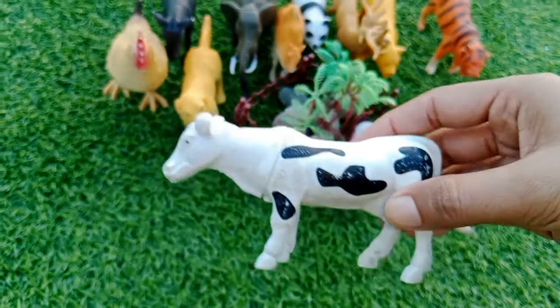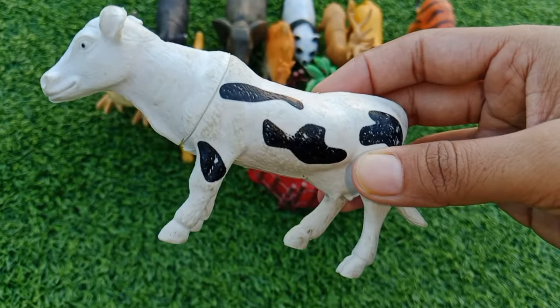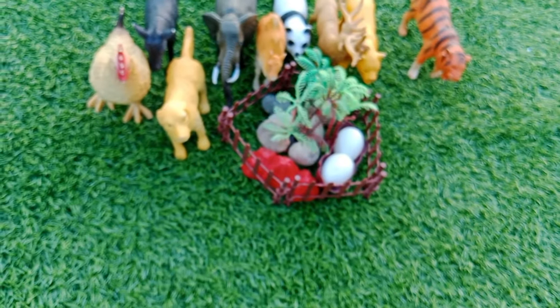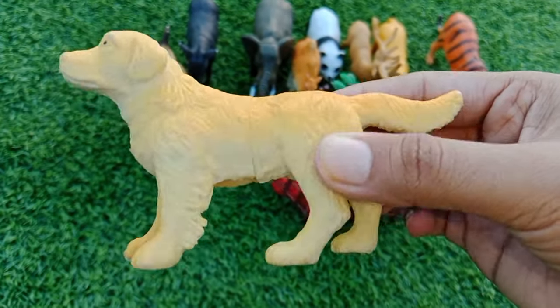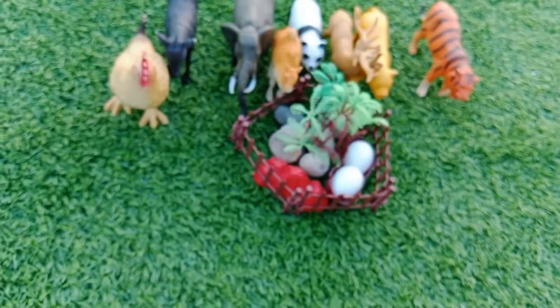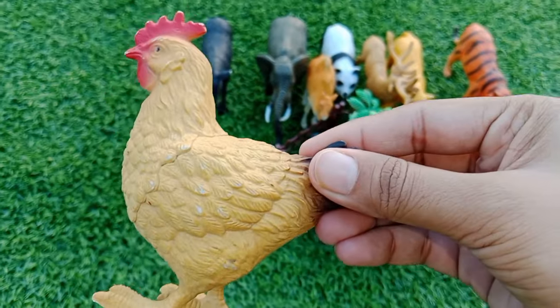This is a cow. This is a dog. This is a hen.